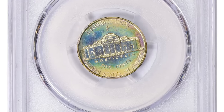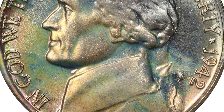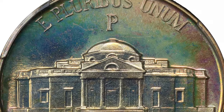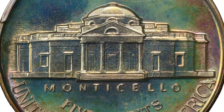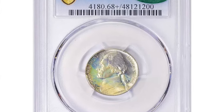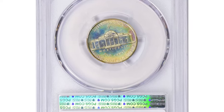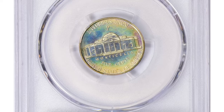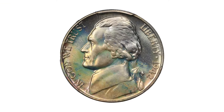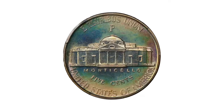The U.S. preferred to resume coining silver half-dimes similar to the last produced in 1873, but the vending industry could not retool to accept both this coin and existing nickels. A compromise was arrived at in which a standard-sized five-cent piece was struck in an alloy of copper, silver, and manganese. Coins of this composition were distinguished by an oversized mint mark placed above the dome of Monticello.